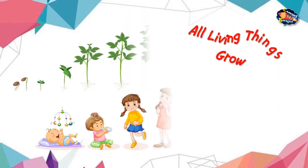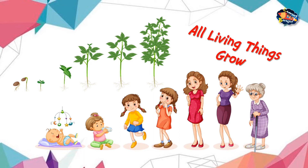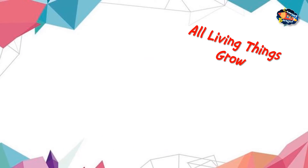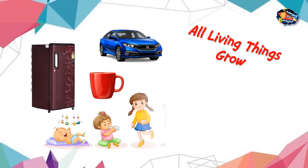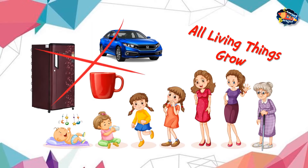All living things grow. Living things like animals and plants grow and change with time. Unlike humans and animals, plants keep growing throughout their life. A human baby grows into an adult. A baby plant grows into a tree. A non-living thing like a fridge, car, or cup cannot grow in size. So we can say that living things can grow and non-living things cannot.